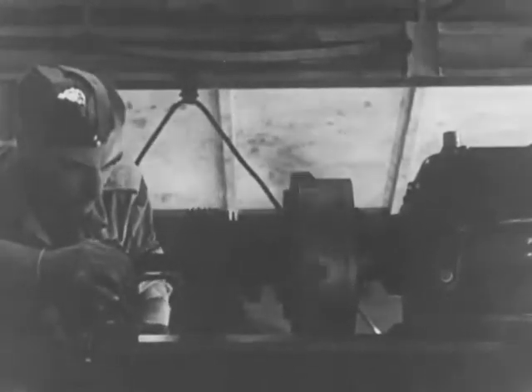As important as the tank in action is the tank under repair. Every part is checked by experts.